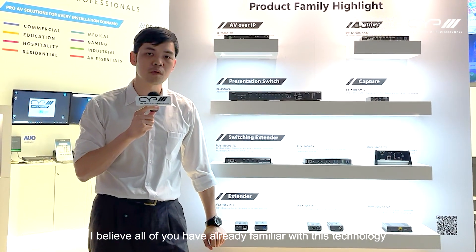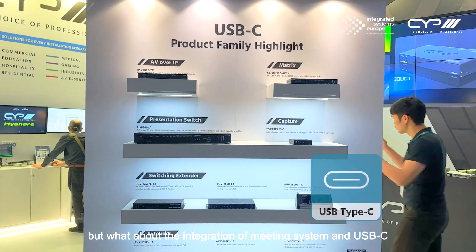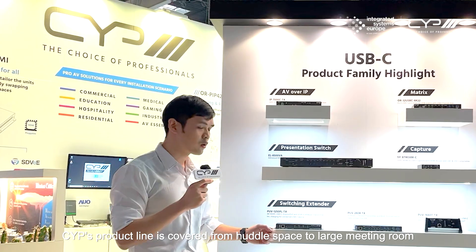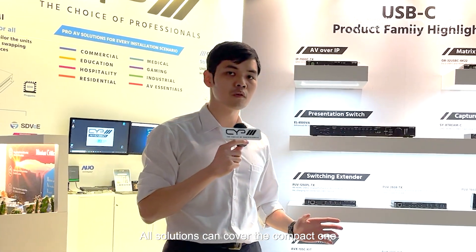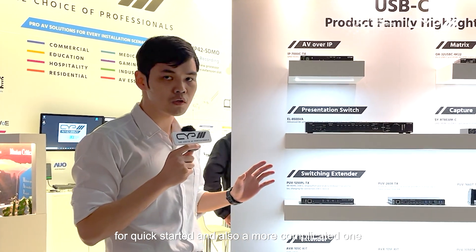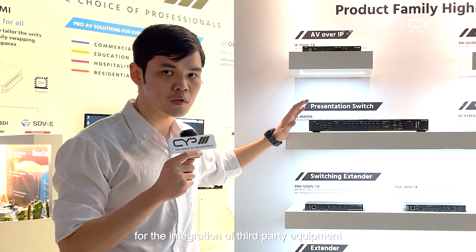I believe all of you are already familiar with this technology, but what about the integration of meeting systems and USB-C? CYP's product line is covered from huddle space to large meeting room. Our solutions can cover the compact one for quick-start and also the more complicated one for the integration of third-party equipment.